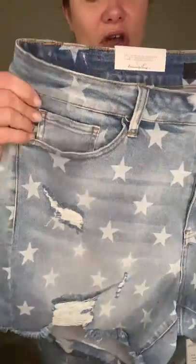Hey ladies, it's Sarah here with Buzzy B Boutique. I'm here to show you our star shorts. These are so cute — they have little stars all over them.